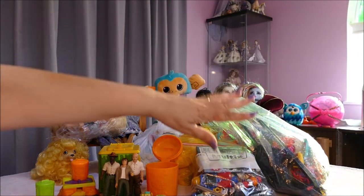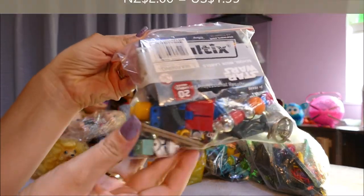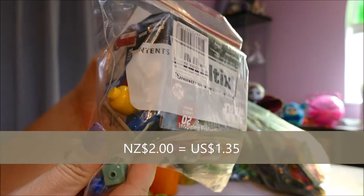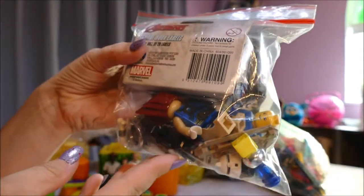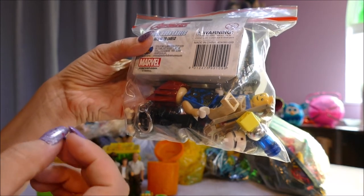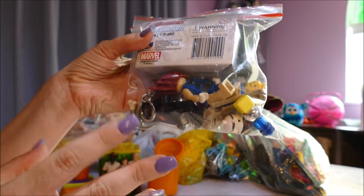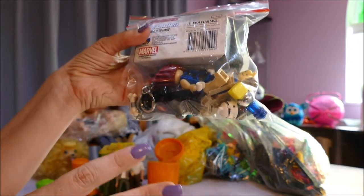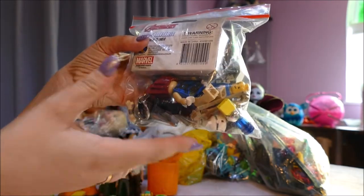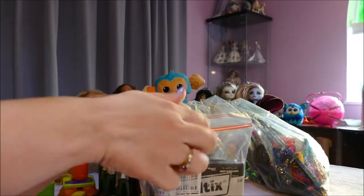The next bag I picked up — you can probably see it — has giant Lego figures! Lego is a super expensive toy, so finding it at the markets is exciting. Sometimes I get lucky and find entire bags for like ten dollars New Zealand. Let's open this bag and have a look.